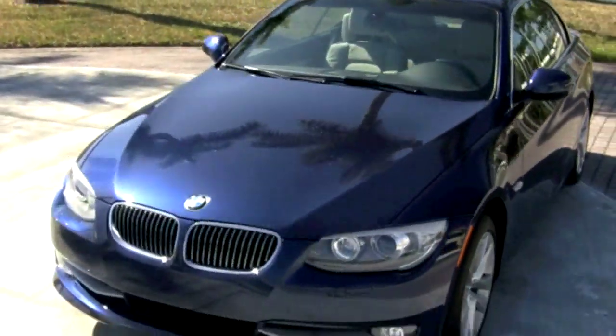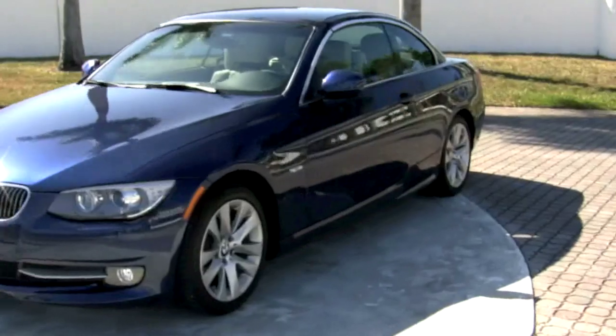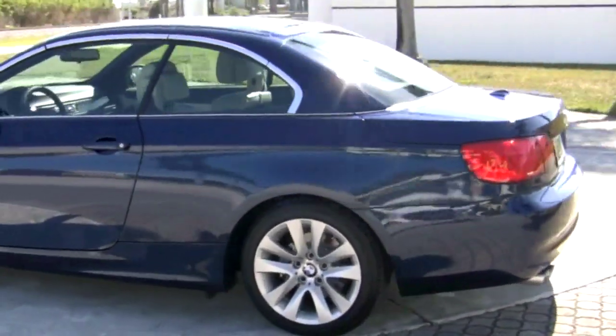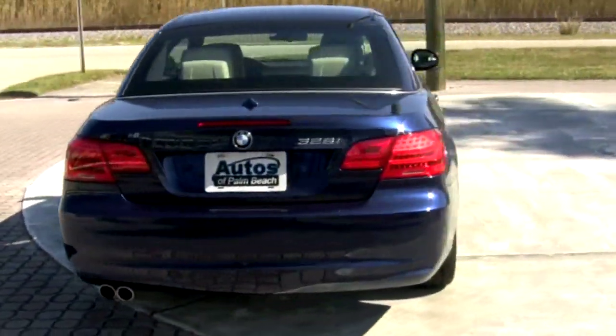With less than 1,000 miles, this Florida-owned and Carfax certified 328i is practically brand new. And of course, it still includes its 4-year, 50,000-mile warranty in effect until November of 2014.